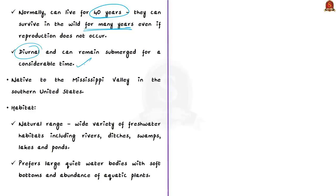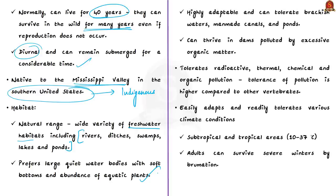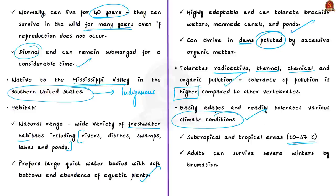The species is native to the Mississippi Valley in the southern United States. Within its natural range it lives in a wide variety of freshwater habitats including rivers, ditches, swamps, lakes, and ponds, preferring large quiet water bodies with soft bottoms and abundance of aquatic plants. However, it is highly adaptable, tolerating brackish water, man-made canals, polluted dams, radioactive, thermal, chemical, and organic pollution — showing higher pollution tolerance than other vertebrates.